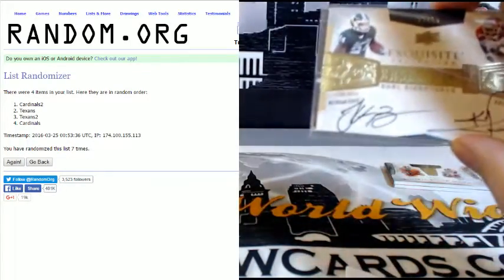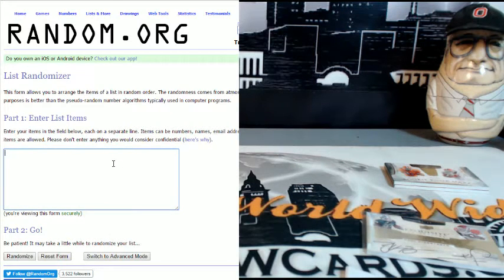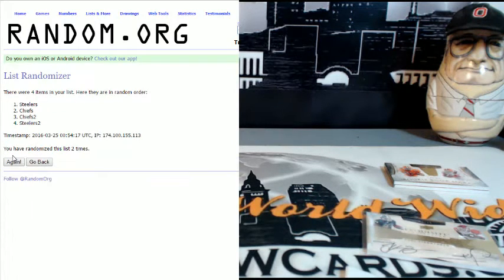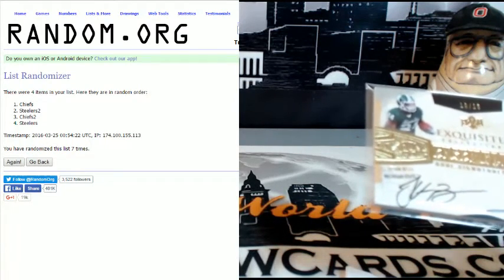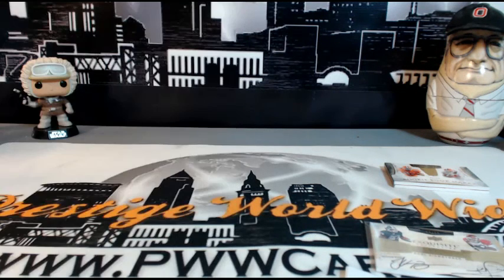Next up, the Le'Veon Bell and Nile Davis dual auto — Steelers versus Chiefs in the randomizer. Seven times — and that is going out to the Kansas City Chiefs! Chad L, congratulations — you are now the proud owner of the Ensemble Dual Signatures, number 13 of 15. That's the break, guys. Thanks again to everyone who got in on the break — we'll get these sorted and shipped out. Look forward to breaking with you again soon. Have a good night!